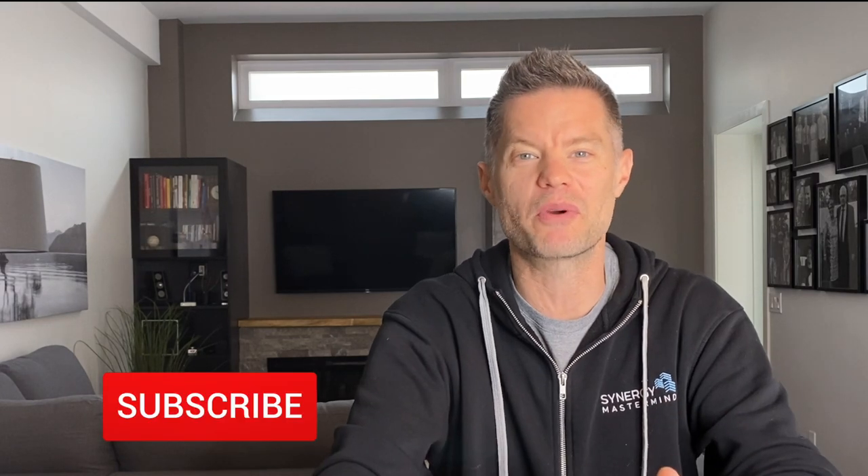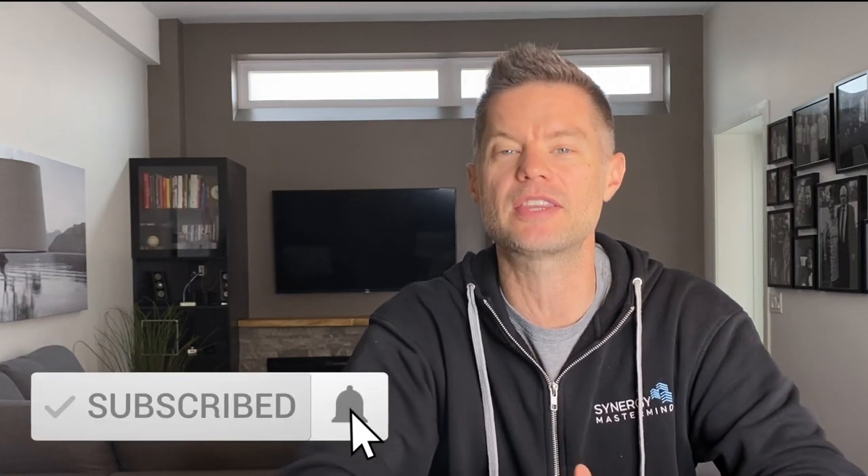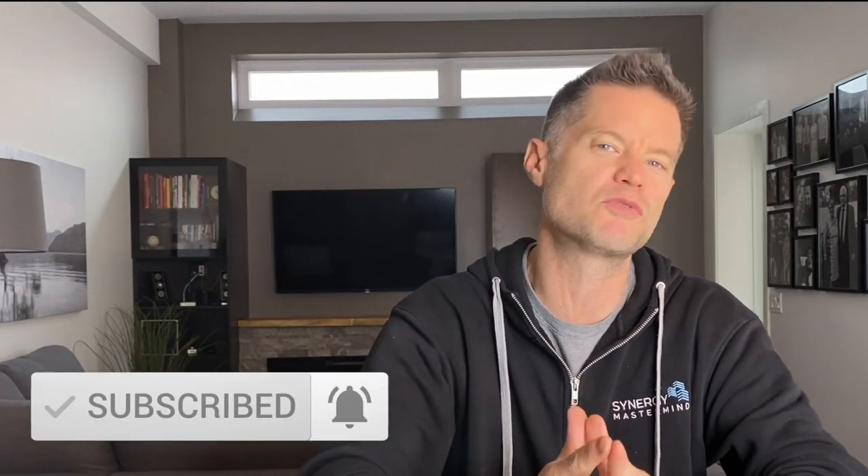If you're new to me and my channel, I cover three main subjects: real estate investing strategies, tips and techniques, renovation and construction, and financial literacy. If you haven't done so already, you can subscribe to my channel, hit that notification bell, and please feel free to leave comments and questions below for me. And now let's get into it.